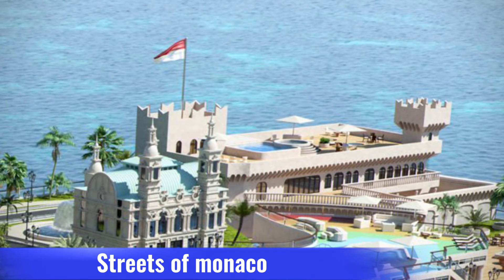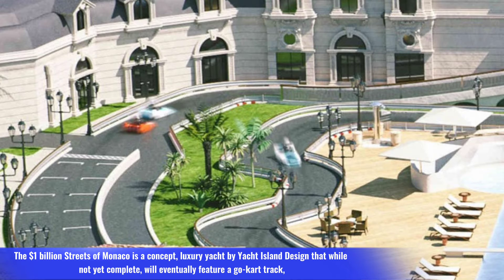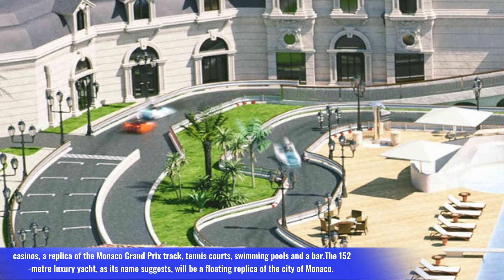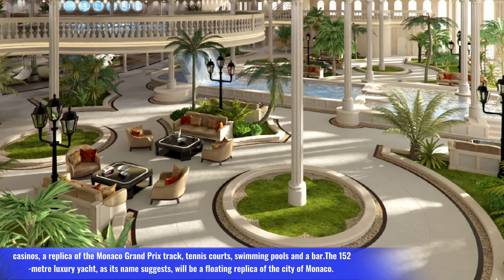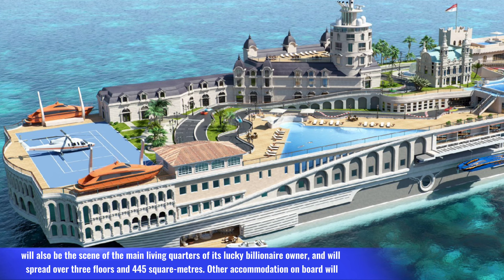Number three: Streets of Monaco. The one-billion-dollar Streets of Monaco is a concept luxury yacht by Yacht Island Design that will eventually feature a go-kart track, casinos, a replica of the Monaco Grand Prix track, tennis courts, swimming pools, and a bar. The 152-meter luxury yacht, as its name suggests, will be a floating replica of the city of Monaco.